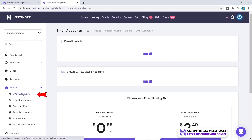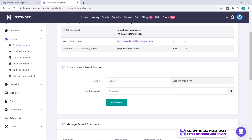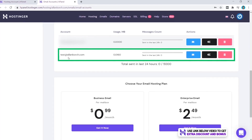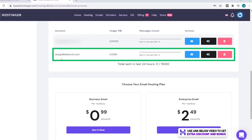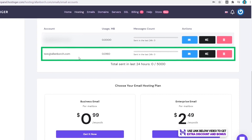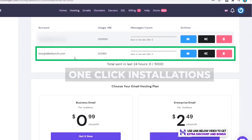Now, what about creating an email account? You simply go to Email, click on Email Account, put in the name you want, type in your password, and then click on Create. Our email address — test at helenborch.com — has been created. It's that simple.